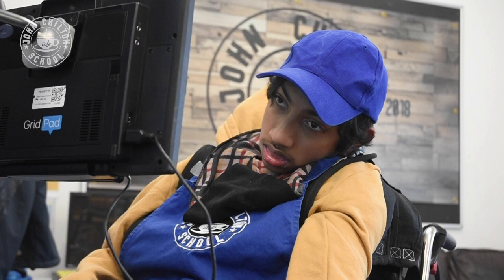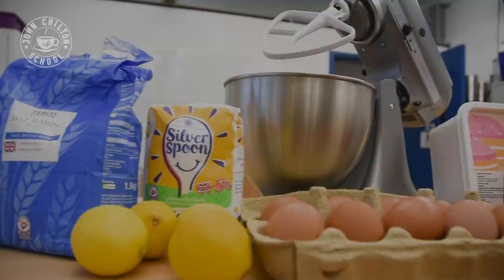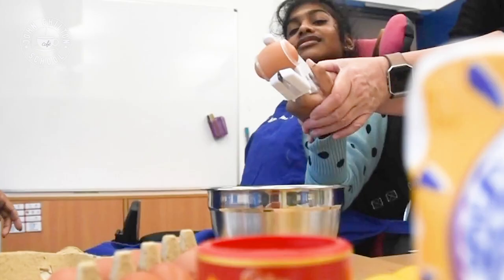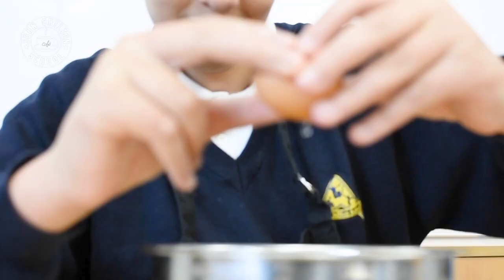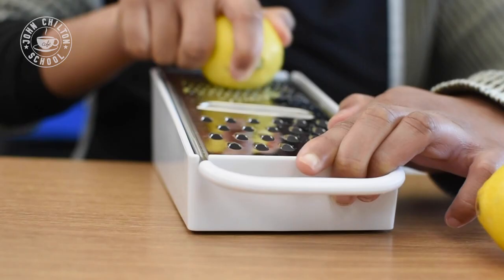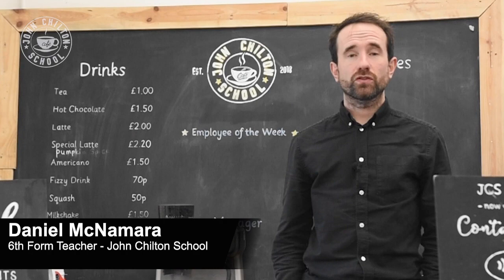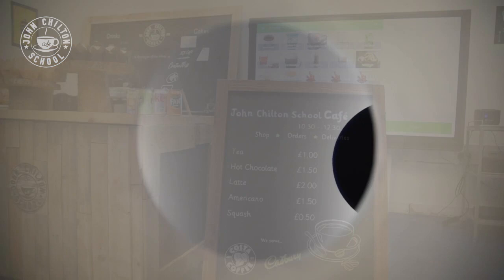Welcome to JCS Cafe. My name is Daniel McNamara and I'm the sixth form teacher at John Chilton School. The JCS Cafe is a careers and enterprise project based around retail and hospitality. The project adopts a holistic approach to learning.